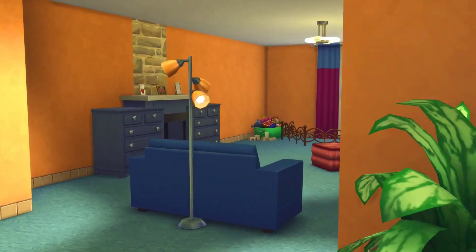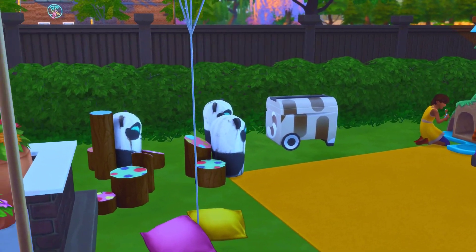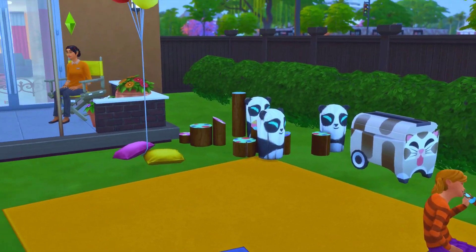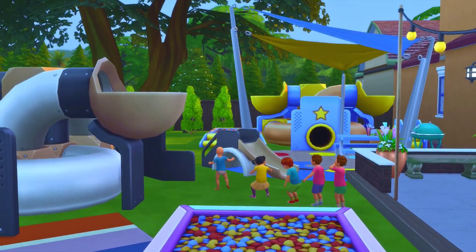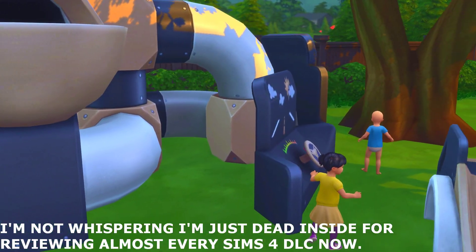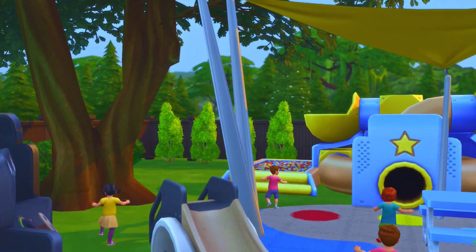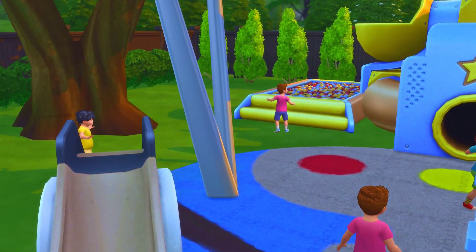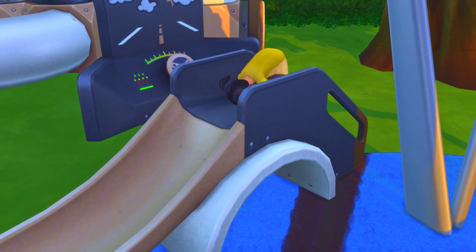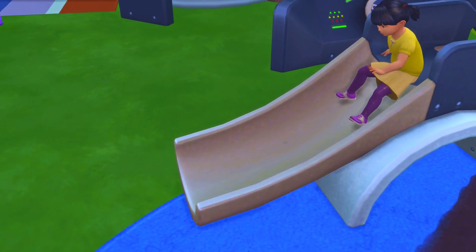I do not like family gameplay, so the Toddler Stuff Pack that came out right around the time we got toddlers wasn't really worth buying. As the title proclaims, it's literally only for the toddlers, though kids can play with some of the stuff like the dollhouse — but that's about it. It's mostly just a bunch of decorations and a few gameplay objects fused together to make it look like there's more to it than there really is. You get a ball pit, a slide, a playset.